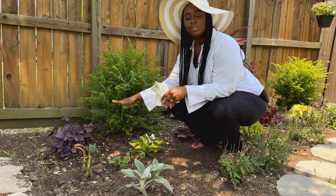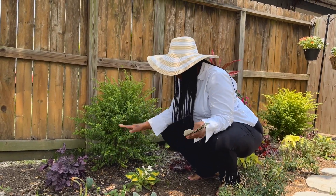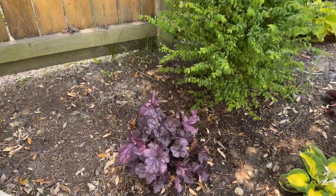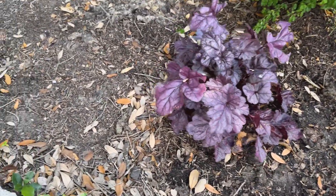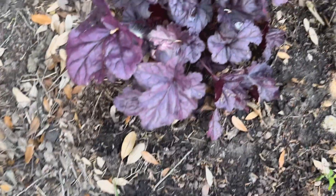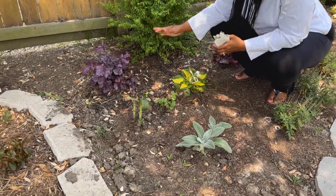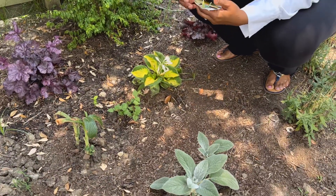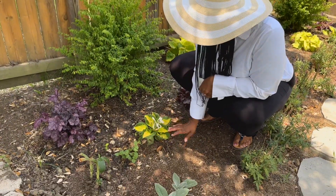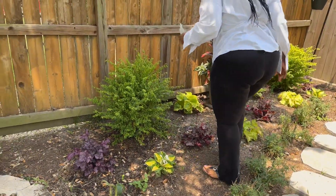Right beside the lamb's ear, I have my cards because I don't know the name to everything just yet. Over here in the corner, this is a heuchera — this is a Dulce Wildberry heuchera, and this is also a perennial. There is a caterpillar right on the back, munching away. And right here catty corner to that heuchera, this is a hosta — this is a Sunset Grove hosta. I really do enjoy this one, and it looks like some flowers did come out on this one as well.